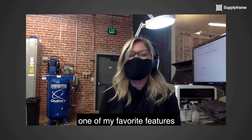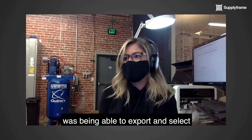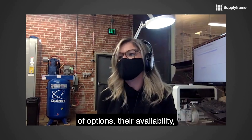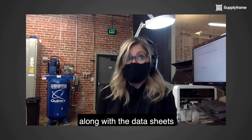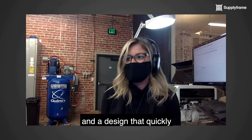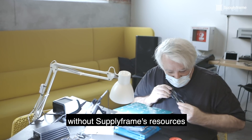After I found a series of components that might work, one of my favorite features was being able to export and select different parameters of what you want to share. So I could immediately send them a list of options, their availability by distributor, location, along with the data sheets. We wouldn't have been able to freeze a BOM and a design that quickly without supply frame's resources.